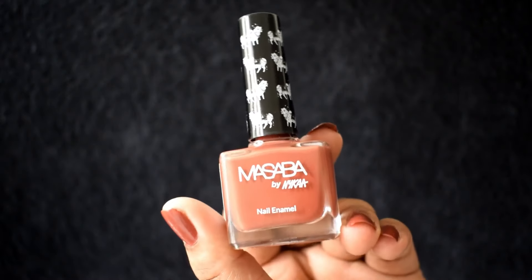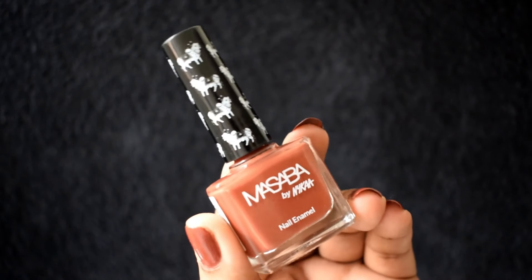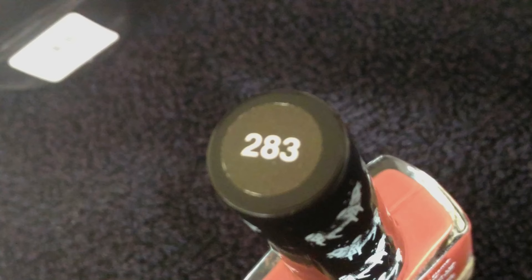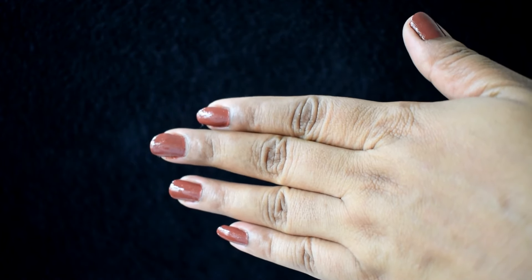The next shade I picked up was Nimbupani. This is one of my favorites from this range, and if you want a recommendation for one particular shade, go ahead and pick up both the nail paint and the lip shade in Nimbupani — you will not be disappointed.